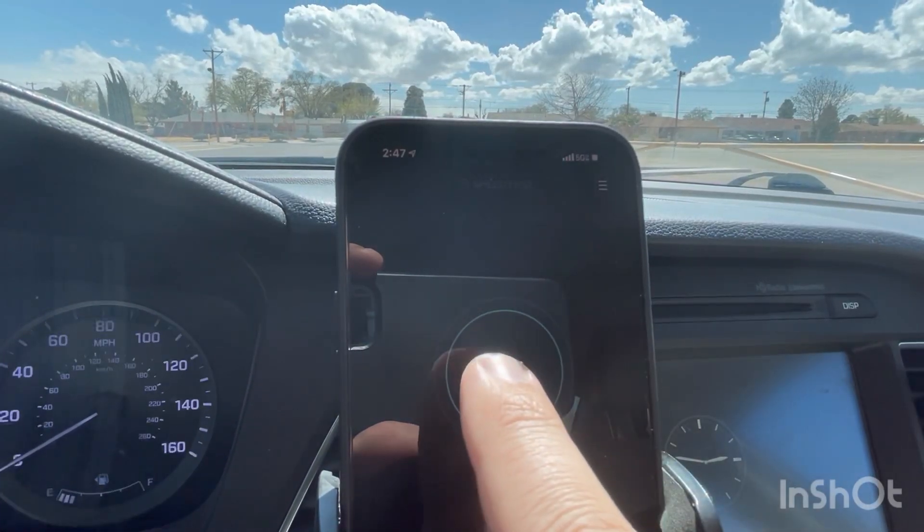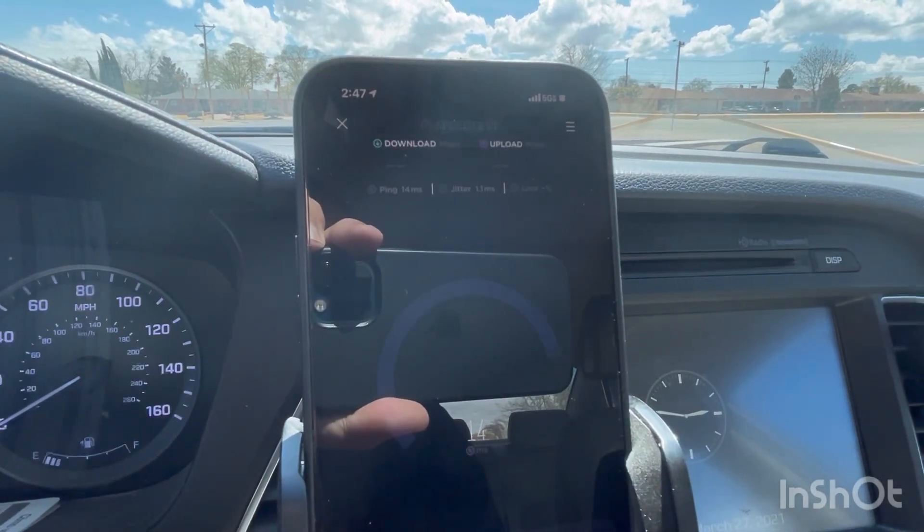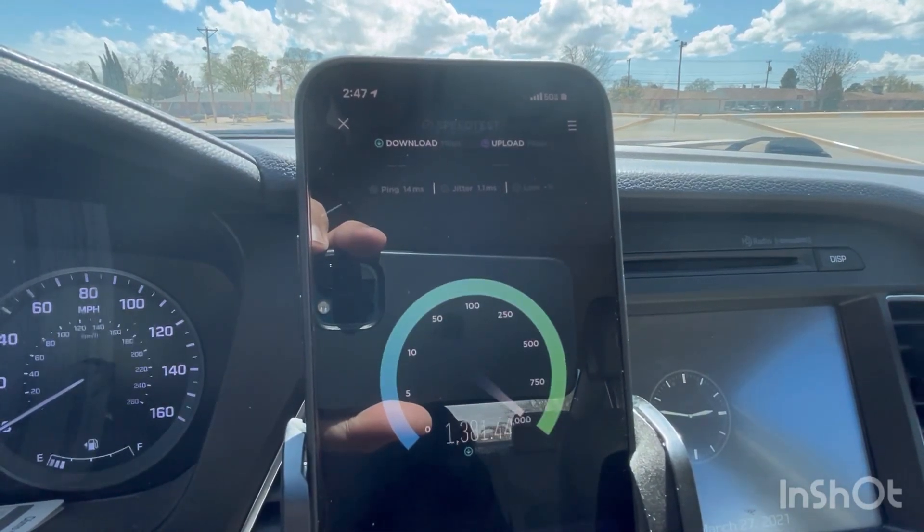Hey, what's going on everybody? This is Tyrone back with Tech Life. And in today's video, I did some millimeter wave testing on Verizon.